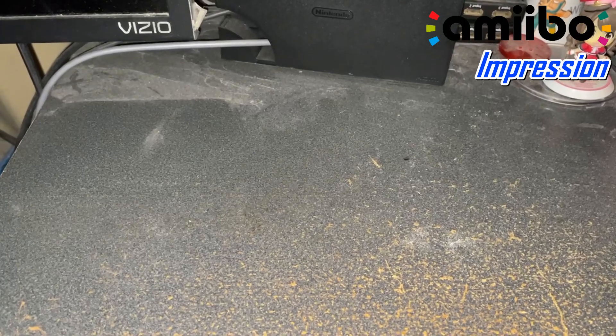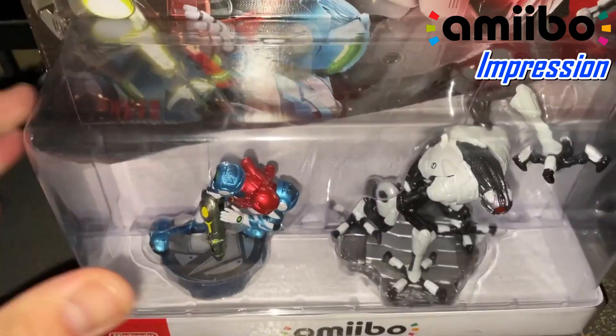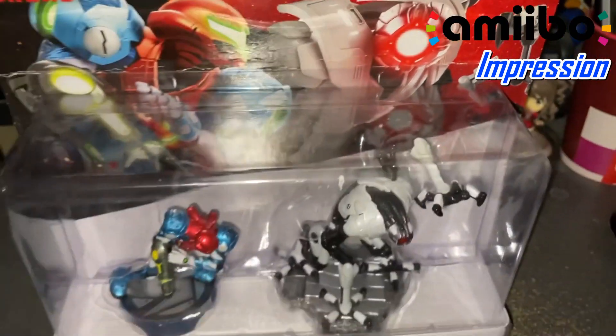Hello guys, I'm Napo Acer, and I'm going to showcase this product. And that is the Metroid Dread Samus and EMMI two-pack.